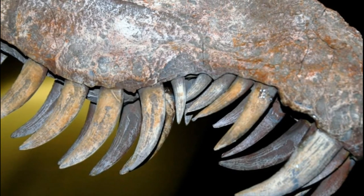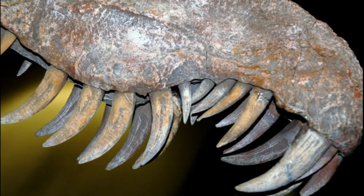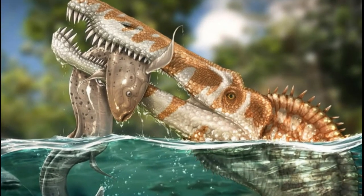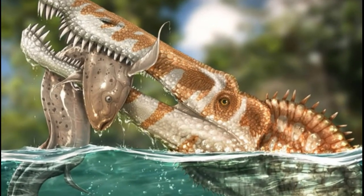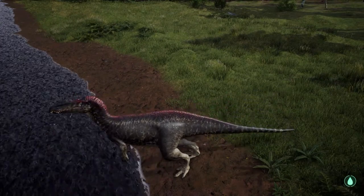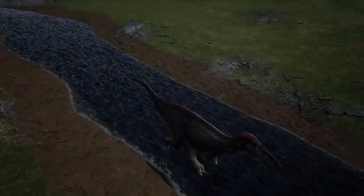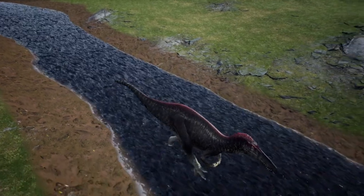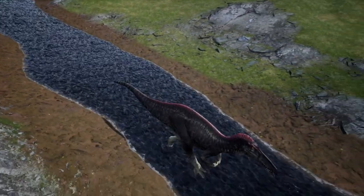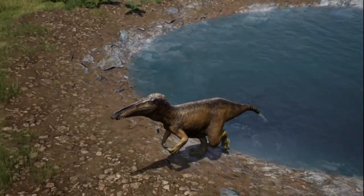This jaw, as well as its arrangement of pointed, back-curving teeth, suggests a diet primarily of fish, most likely having a lifestyle similar to that speculated for all members of the Spinosaurid family. Suchomimus probably patrolled semi-aquatic environments such as rivers and lakes searching for fish, grasping them with its crocodile-like snout.